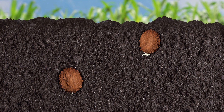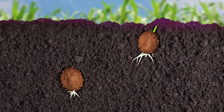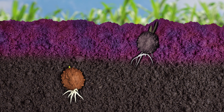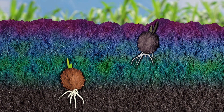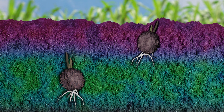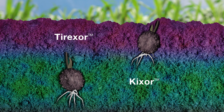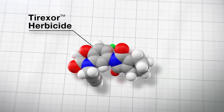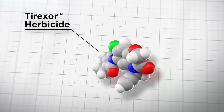Tyrexor delivers impressive residual activity. Tyrexor's novel chemical structure keeps the herbicide in the top part of the soil profile, where it can control weeds that germinate near the surface, like kochia. When combined with Kixor, the two herbicides fill the entire weed-emergent zone — Tyrexor in the upper half of the zone, and Kixor in the bottom half. As a PPO inhibitor, Tyrexor is unique and powerful. It's a solution for current and emerging weed problems.